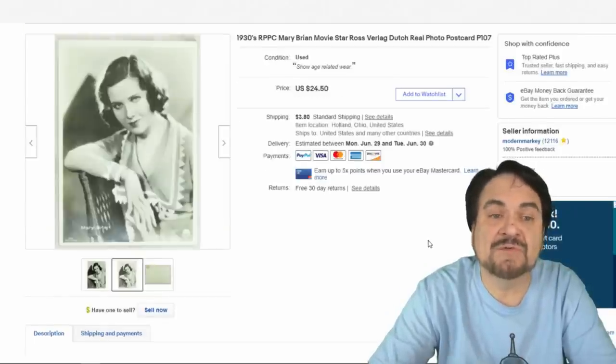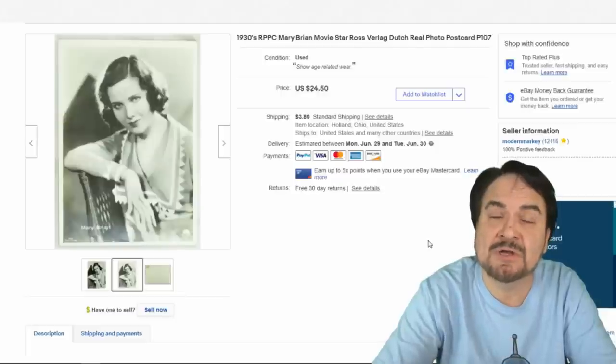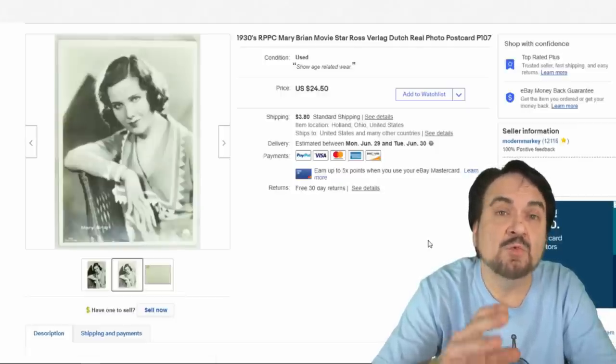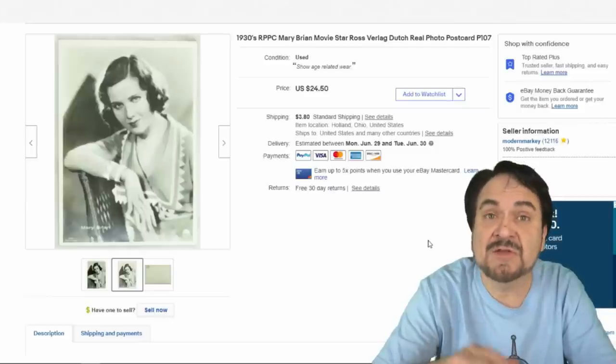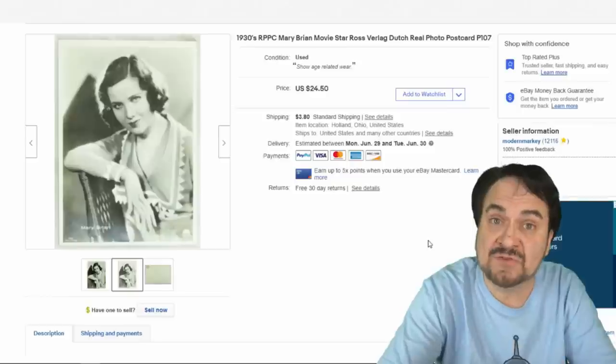We've been selling a lot of postcards as well. This is a Ross Verlag — a vintage German one. I took $20 on this one. You saw the purchase in a haul video, and we've been selling them ever since — a constant, continuous flow. Passive income: I don't have to do a thing once these items are listed.